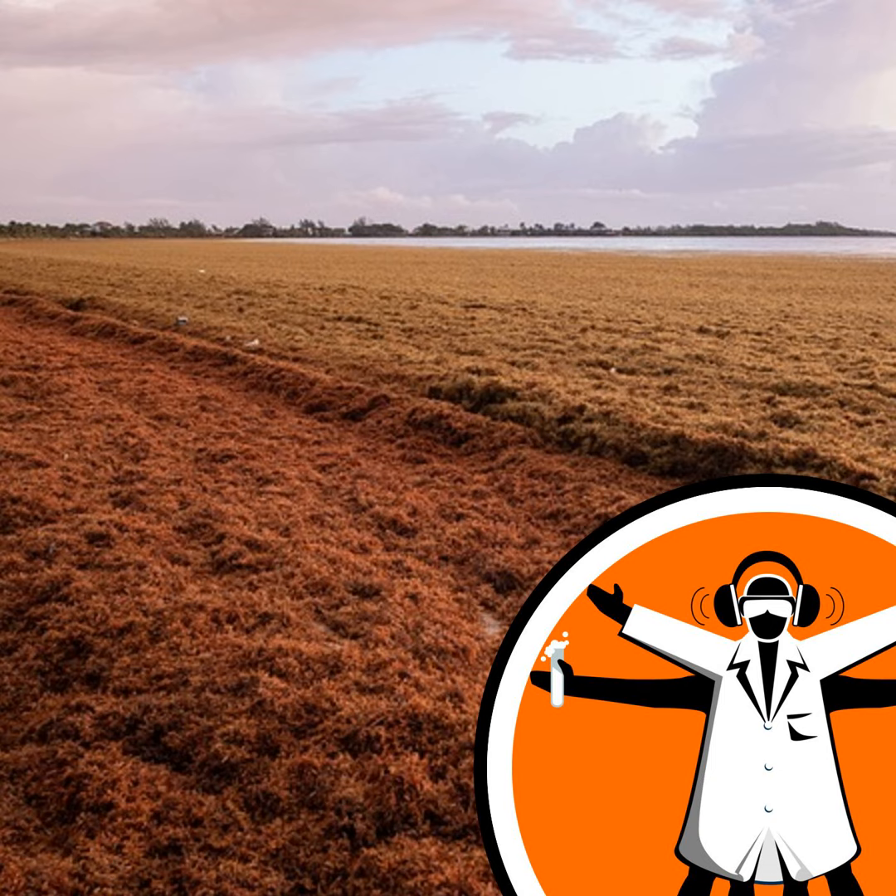But ever since 2011, something strange has been happening. What used to be just a massive amount of Sargassum has turned into an unbelievable monstrosity. Up to 20 million tons can appear in the summer in what scientists have started calling the Great Atlantic Sargassum Belt. It's so thick that it blocks the sunlight underwater in the Gulf of Mexico, and it's the reason those huge piles have been appearing on beaches.